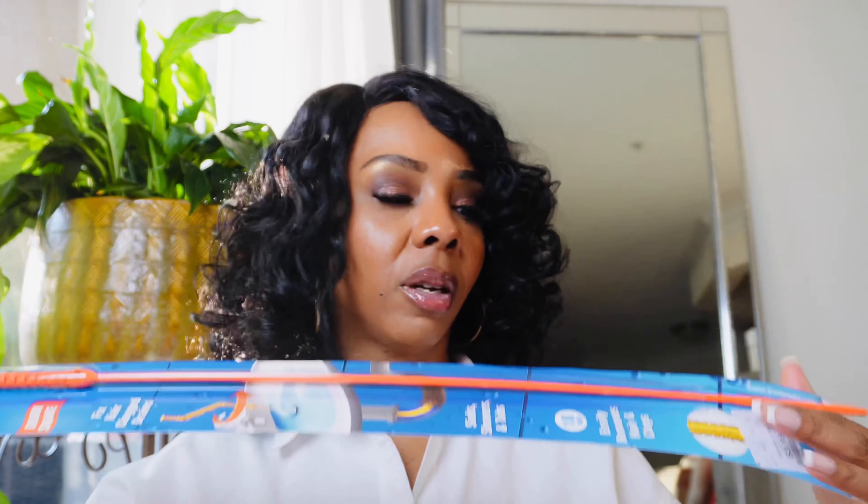Moving on to TJ Maxx — I ended up getting this drain snake, or whatever you want to call it, because sometimes stuff gets stuck down there, so I thought this would be a lot easier to use.